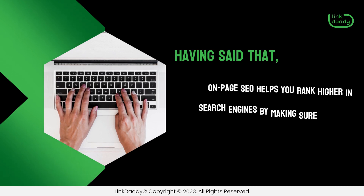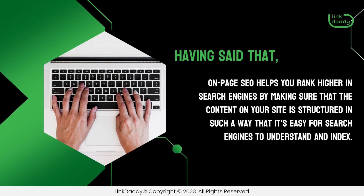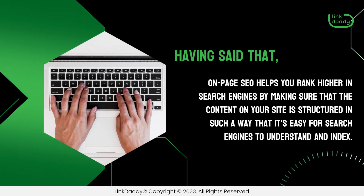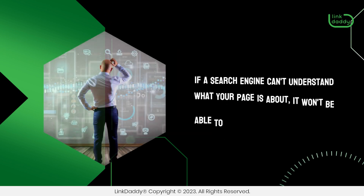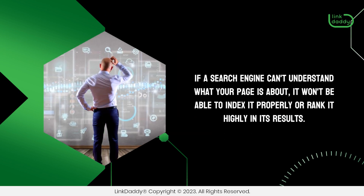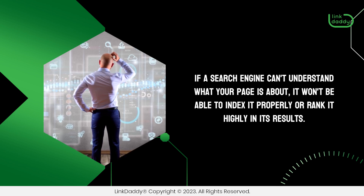Having said that, On-Page SEO helps you rank higher in search engines by making sure that the content on your site is structured in such a way that it's easy for search engines to understand and index. If a search engine can't understand what your page is about, it won't be able to index it properly or rank it highly in its results.